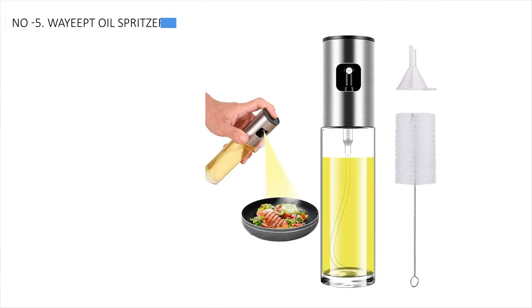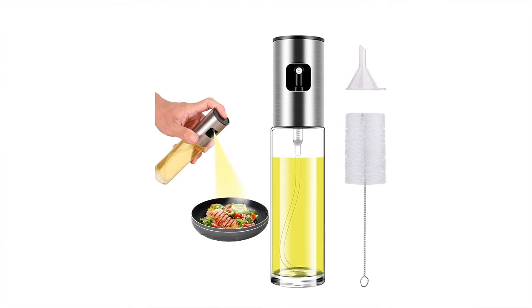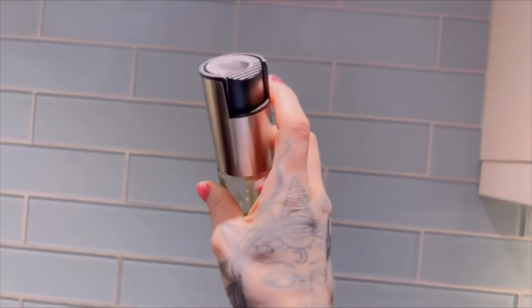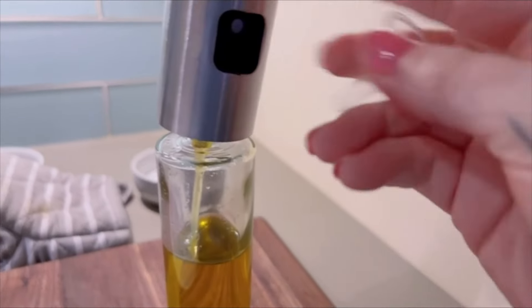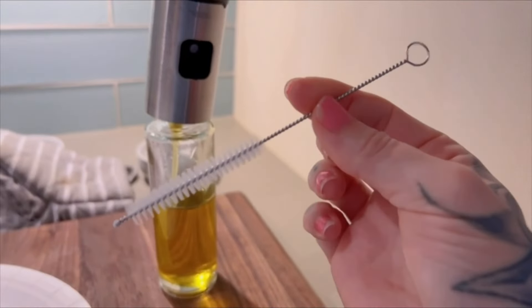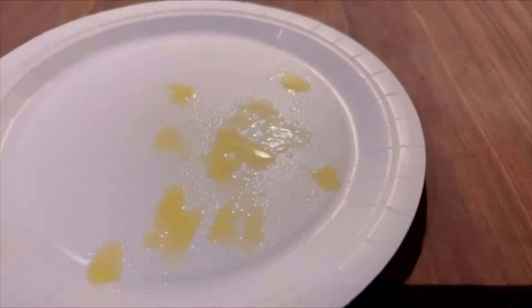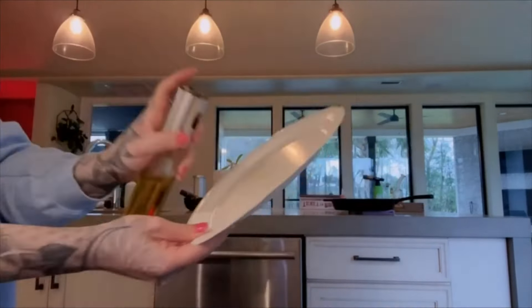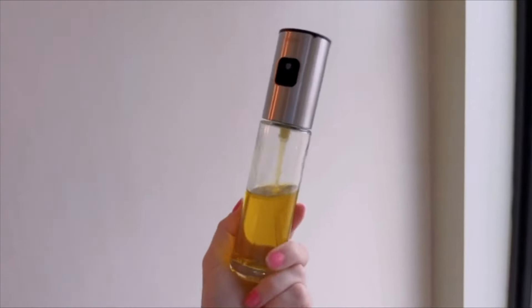At number 5, we have the Wayeped Oil Spritzer as the best bang for the buck option. This stylish oil sprayer offers great value with its sleek design and practical features. Made from food-grade glass with a stainless steel nozzle, it's both elegant and functional. The anti-slide design ensures a secure grip. Simply press the button and you'll get a fine mist without the need for pumping. Whether you're spraying olive oil, vinegar, soy sauce, or any other cooking oil, it delivers an even coating every time.